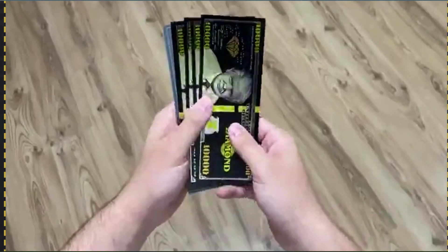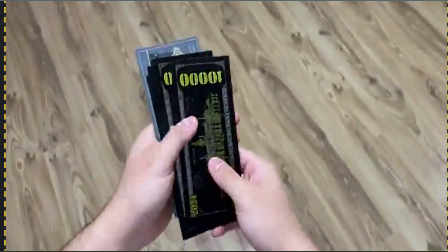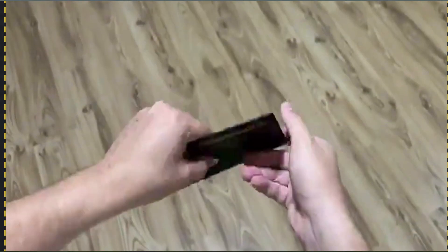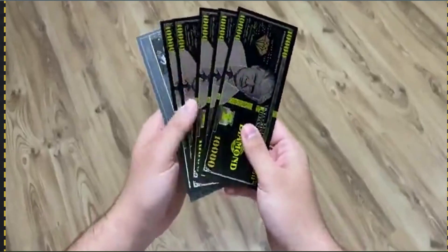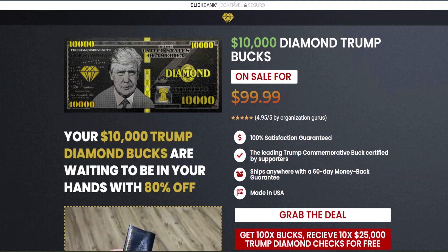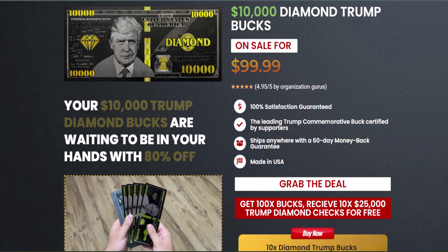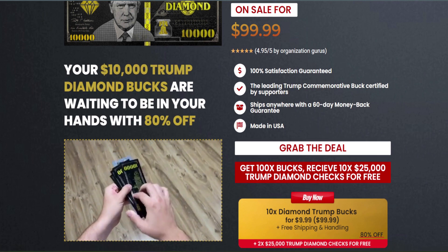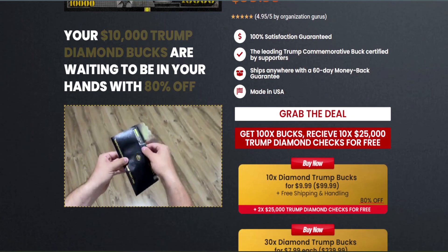I have some really important alerts to give you. The first thing you need to know is: be careful with the website where you are going to buy the original ten thousand Trump Diamond Bucks, because it's only sold on the official website. You may find some fake bucks out there with low quality and with no certificate, so be careful. To help you, I left the link to the official website down below in the description of this video.